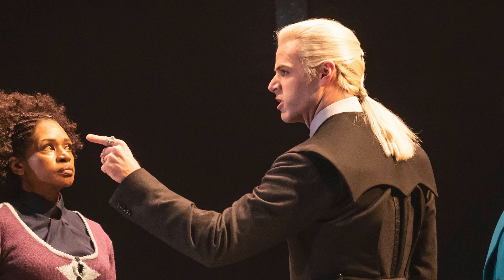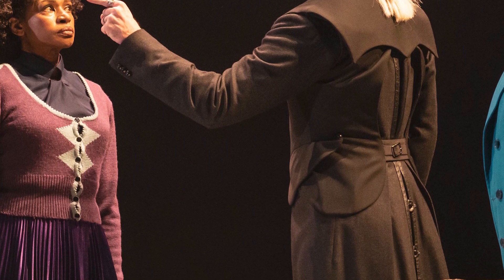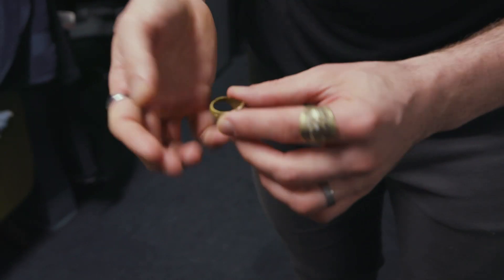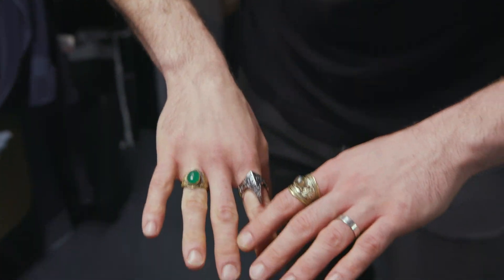I try and find a couple of moments in the show where I can feature that. And then the final touches are the wand in the wand pocket, and Draco has these rings that are just a little on top — and then I'm ready.